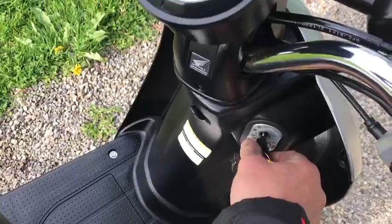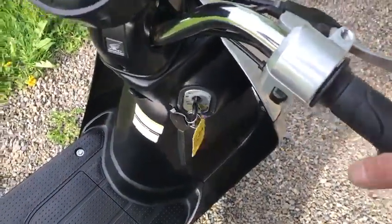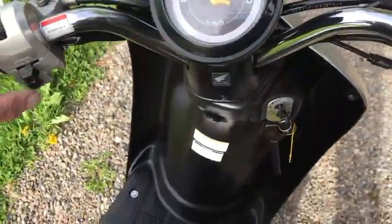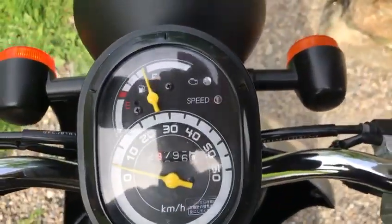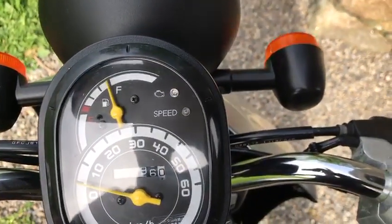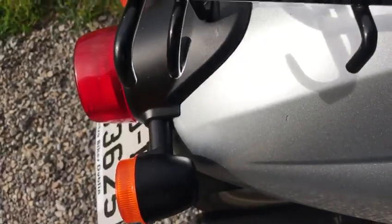Very easy to start. So everything is working. We have the horn — beep beep — indicators, lights, main beam and dip beam, backlight, and brake lights.